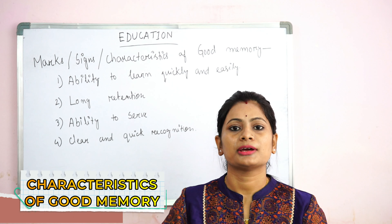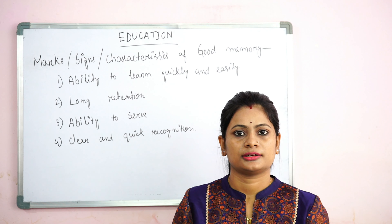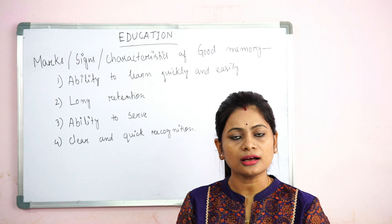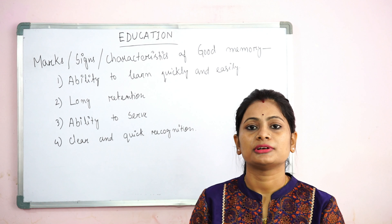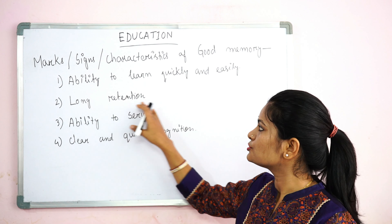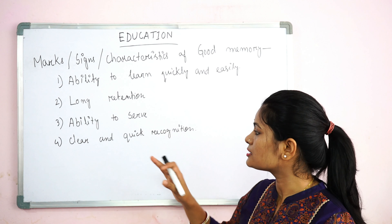Lastly: clear and quick recognition. If you can memorize something quickly and relate it quickly — for example, if there is a question in the exam, you can remember and recognize it quickly. You know the question and its answer. Clear and quick recognition means that if your memory is good, you can recognize and remember things quickly.